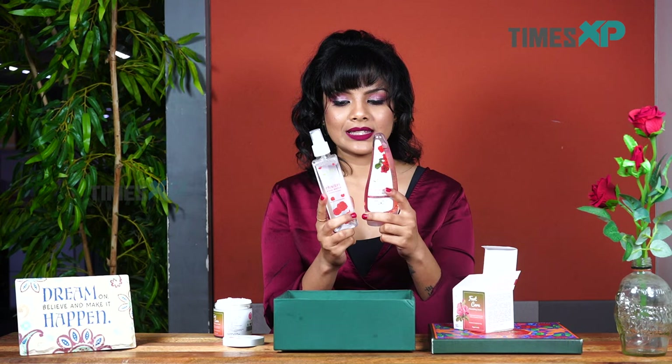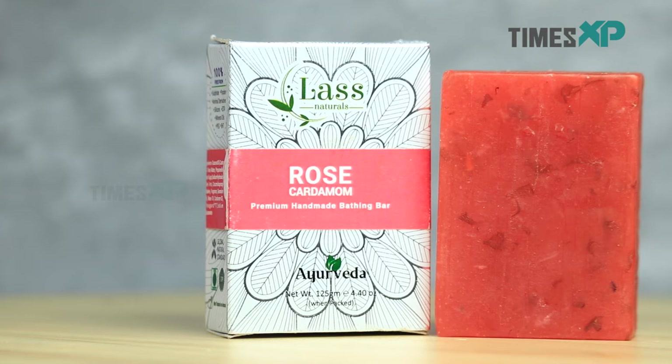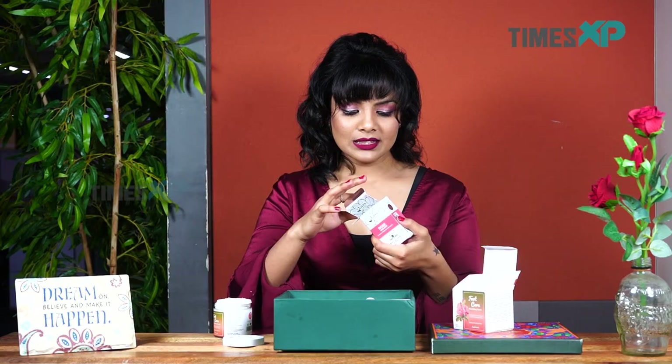The rose water works well at hydrating the skin while the face wash is good at cleansing. The last product we have is the soap by Last Naturals, which is really impressive in terms of smell and first appearance. You can see the rose petals inside it, which are perhaps testimony to the fact that it's naturally made. The smell is also very refreshing and satisfying, and it has a rose tint to it. This soap turns out to be really impressive.